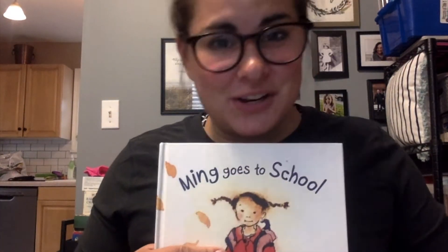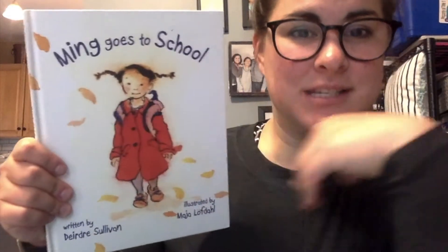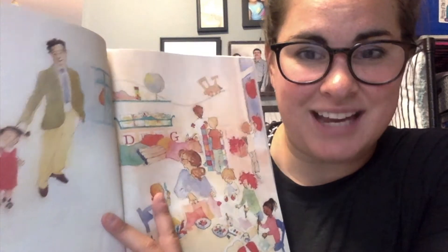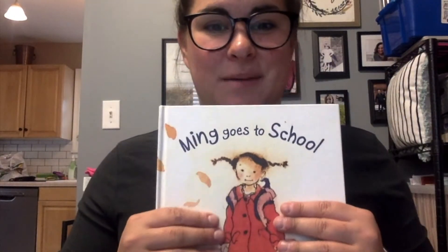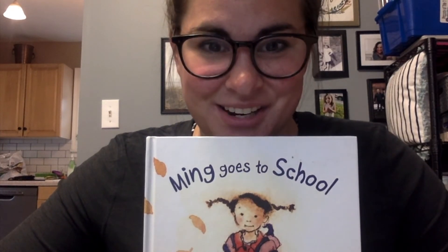So Ming is very similar to you pre-k scholars. Are there ways that Ming is different? One big way that Ming is different is Ming is going to a school in person, whereas you are going to school on your iPads. Some things are the same and some things are different. I want you to think about all the things that you are excited to do in school this year, just like Ming who does lots of fun things at school.